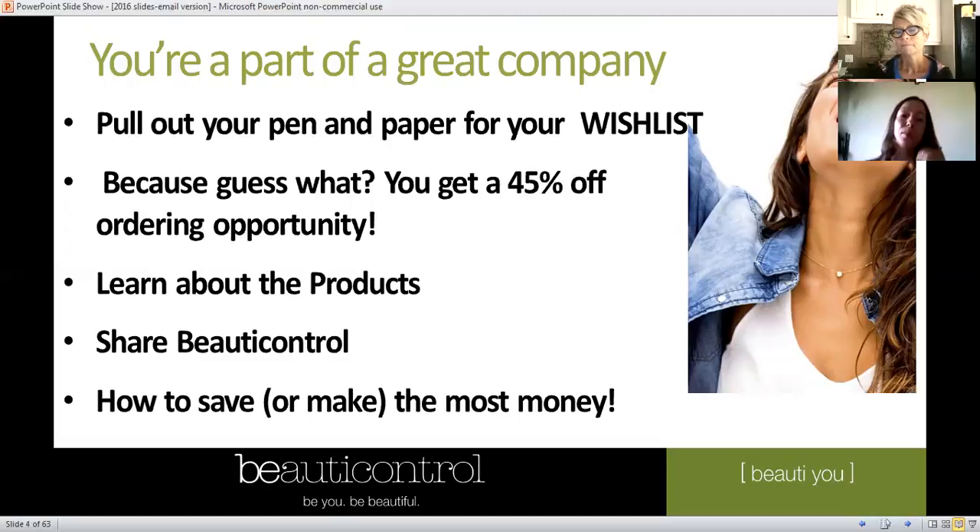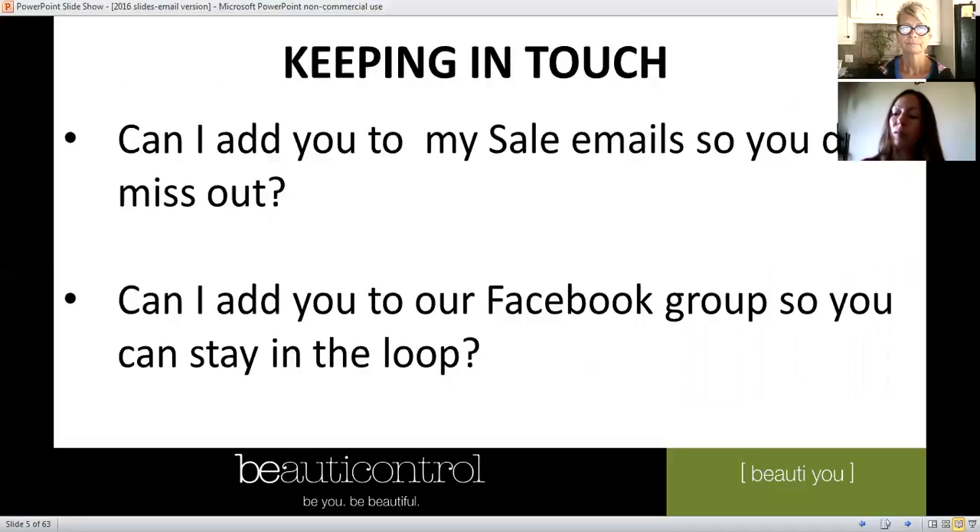You actually get the opportunity for about 45% off, which I'll explain later. We're going to talk about some of our top quality and most popular treatments, skincare, and how to save or make money if that's what you choose to do. I stay in touch through email — usually just sale emails and time-sensitive offers — and I've also added you to our Facebook group so you won't miss out on anything.